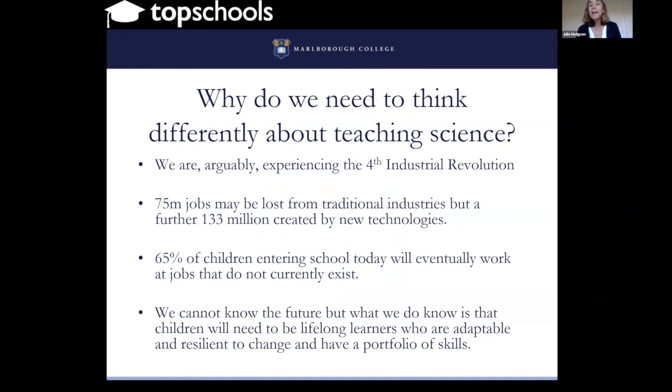You might ask why we need to think differently about teaching science in the 21st century, when over the last several centuries we've seen extraordinary developments in science. So what's different? We are arguably experiencing what is called the fourth industrial revolution, which involves the development of technologies that will completely change the way that we live, the way that we work, the way that we manufacture things and do business.